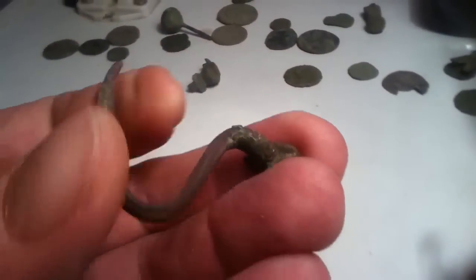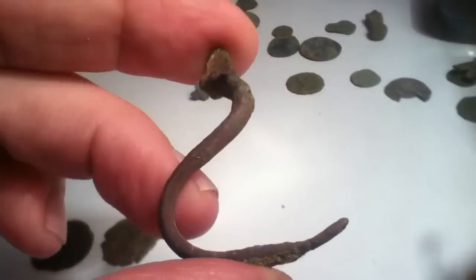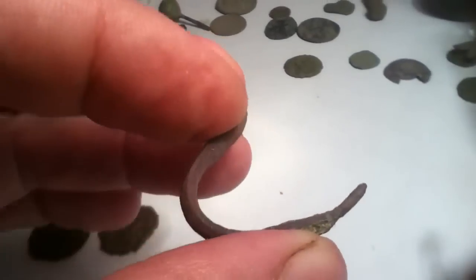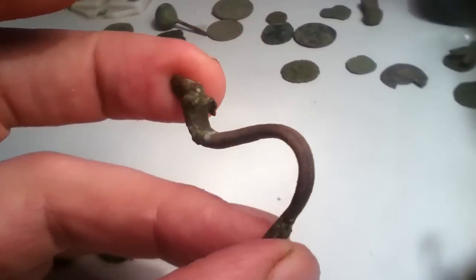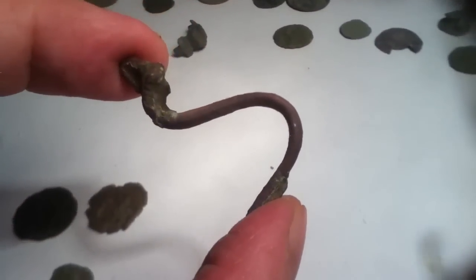The brooch — I'm not sure what period that would be, but it's a very basic one. It's been bent quite badly in the soil, and I would imagine that's probably contemporary with the coins, probably 3rd century, and very basic in design.